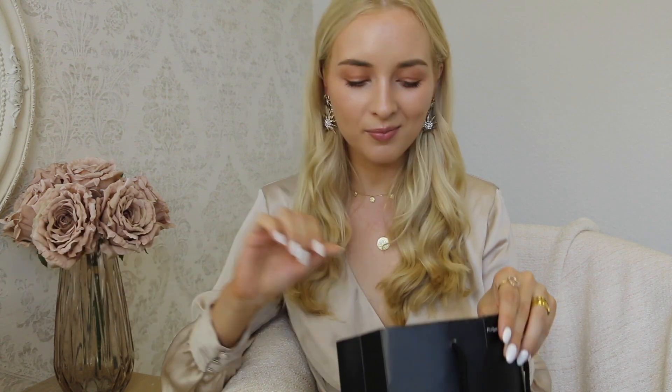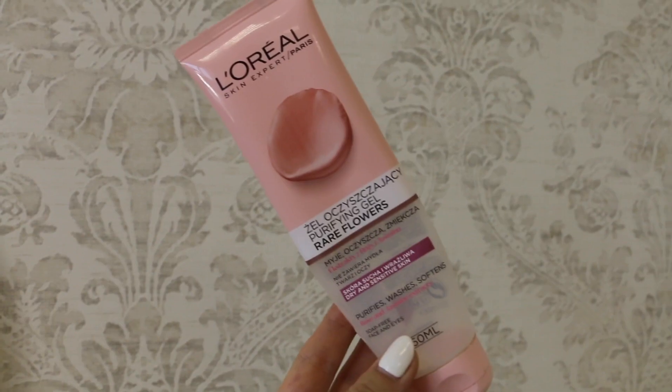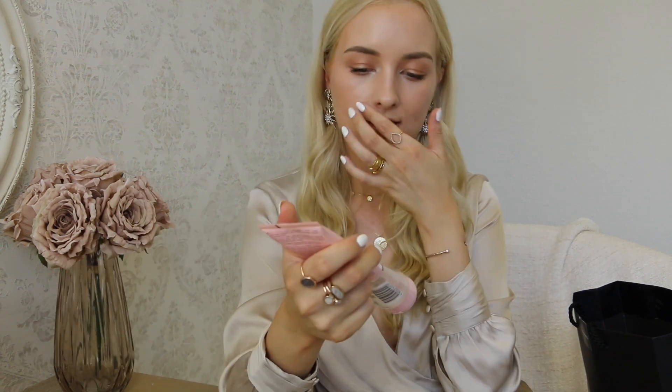I love Institut Esthederm, Bioderma, and Origins — I think these three are my favorite skincare brands. I then finished L'Oreal Purifying Gel Rare Flowers for dry and sensitive skin with rose and jasmine extract, soap-free for face and eyes. I used this with my Clarisonic or my Foreo Luna after taking my makeup off with micellar water. It's simple and basic — nothing really worth writing home about, but it has a very mild scent and I would actually recommend it.